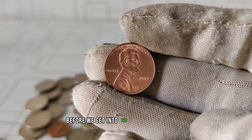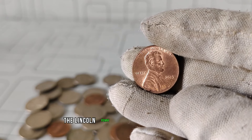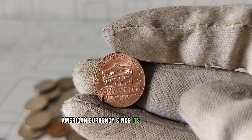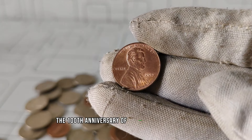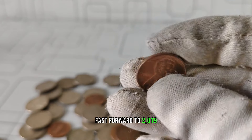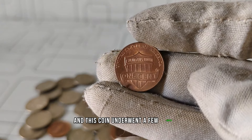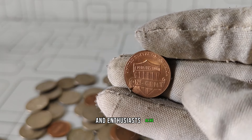Before we get into the nitty-gritty details, let's set the stage. The Lincoln penny has been a cornerstone of American currency since its inception in 1909, commemorating the 100th anniversary of Abraham Lincoln's birth. Fast forward to 2019, and this coin underwent a few subtle yet noteworthy changes, making it a point of interest for collectors and enthusiasts alike.